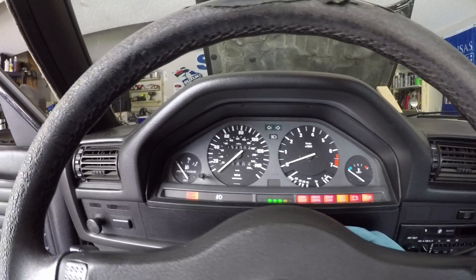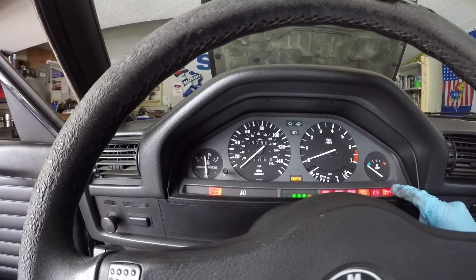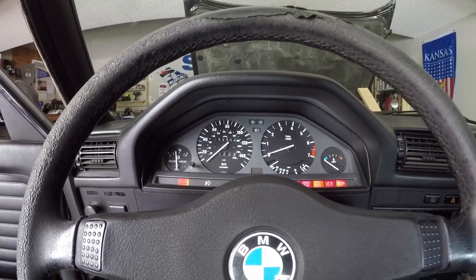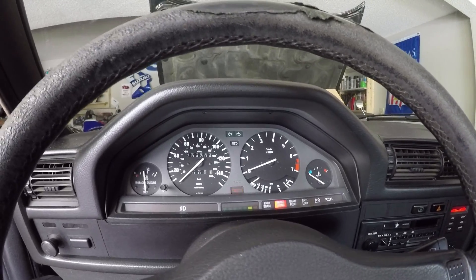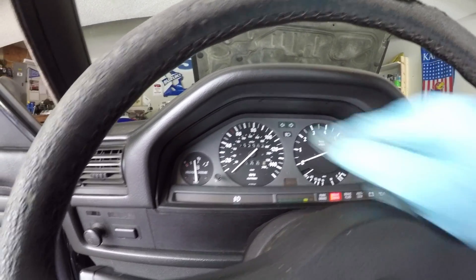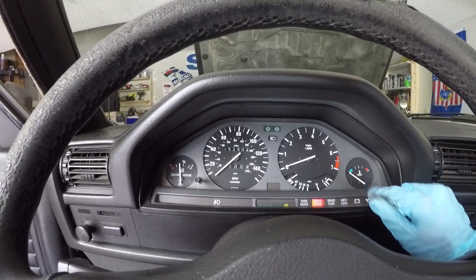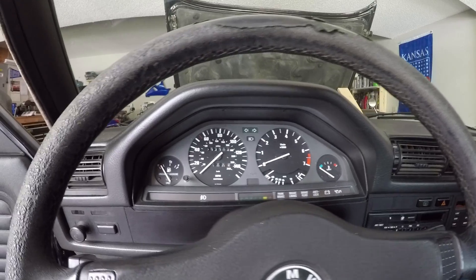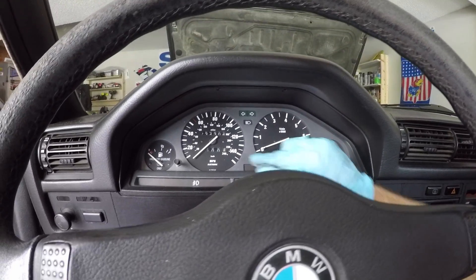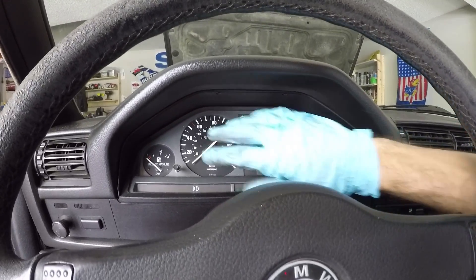Very little works when it comes to the gauge cluster on this car. When we turn the accessories on, the fuel gauge comes alive and the warning lights light up, but once the car is started there's no tachometer and no speedometer. The odometer doesn't count, and the miles-per-gallon display doesn't work, though the temperature gauge does work. I know there are two batteries behind the cluster that control the electronics, so I'm hoping that simply replacing those batteries will bring everything back to life.